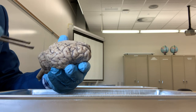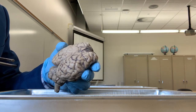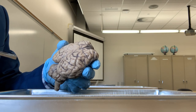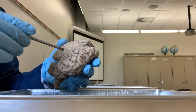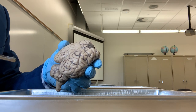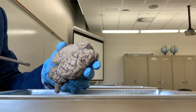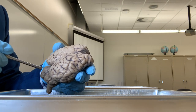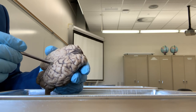Meninges are the connective tissue coverings of the brain. There are three meninges. The outermost one is the toughest and thickest one - that is called the dura mater. You don't see that here. The second layer is the arachnoid mater. The innermost layer is the pia mater. The innermost pia mater is very thin and it is attached to the surface of the brain.